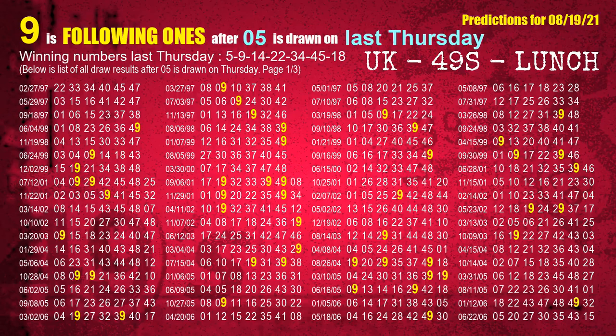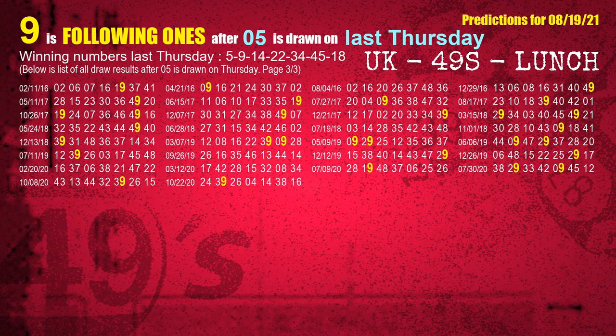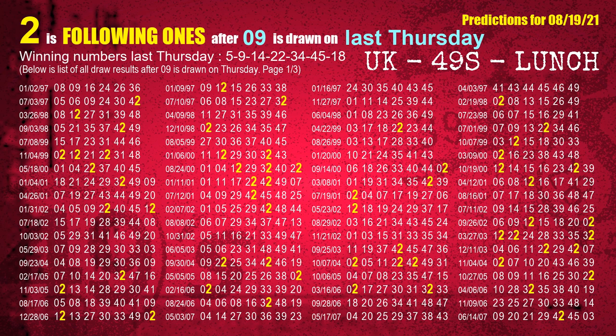After calculating following ones with today's result, we will find out following ones through the result of the same day last week. The first winning number last Thursday is 05. The most frequently following units digit is 9 when 05 is the winning number on last Thursday — we highlight units digit 9 in yellow. The second winning number last Thursday is 09. The most frequently following units digit is 2 when 09 is the winning number on last Thursday.